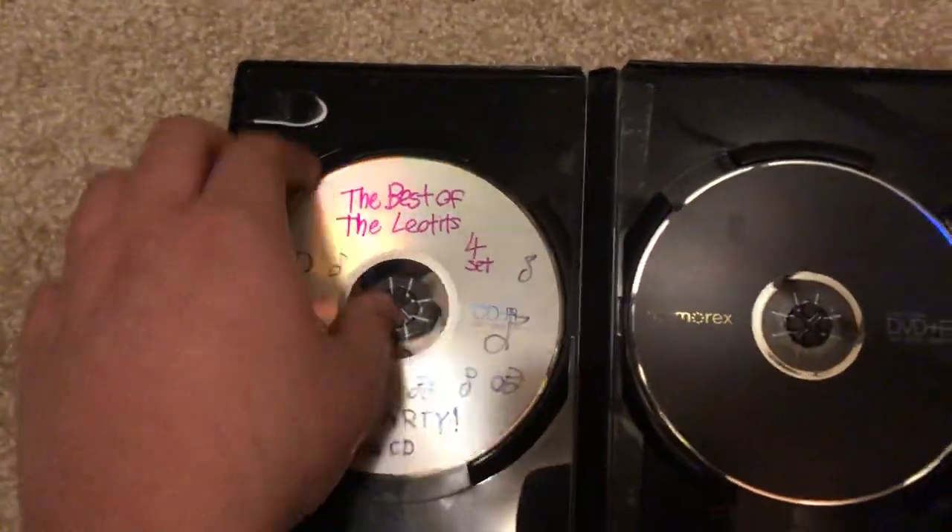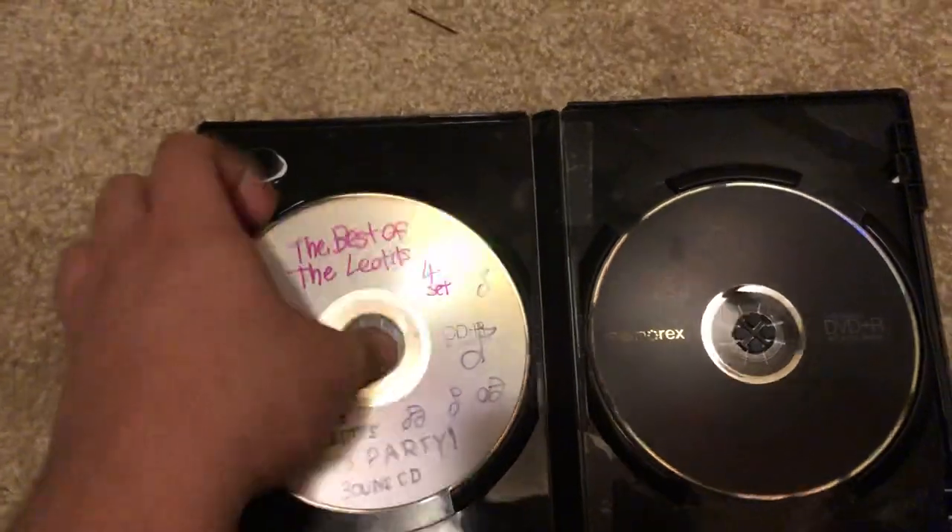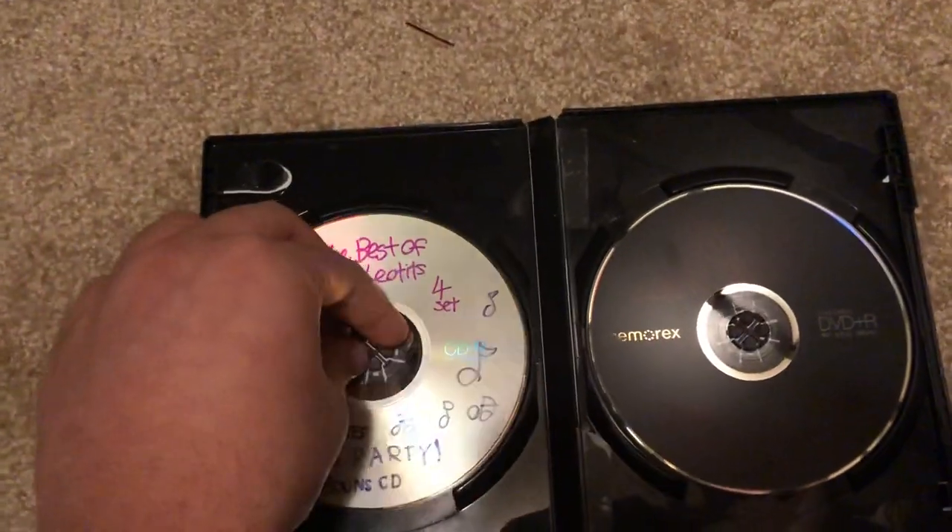Here's the DVD - it's scratched up, but it still plays fine. And here is the CD. It is the best of the Leotis fourth set, which is called the Leotis Let's Party.